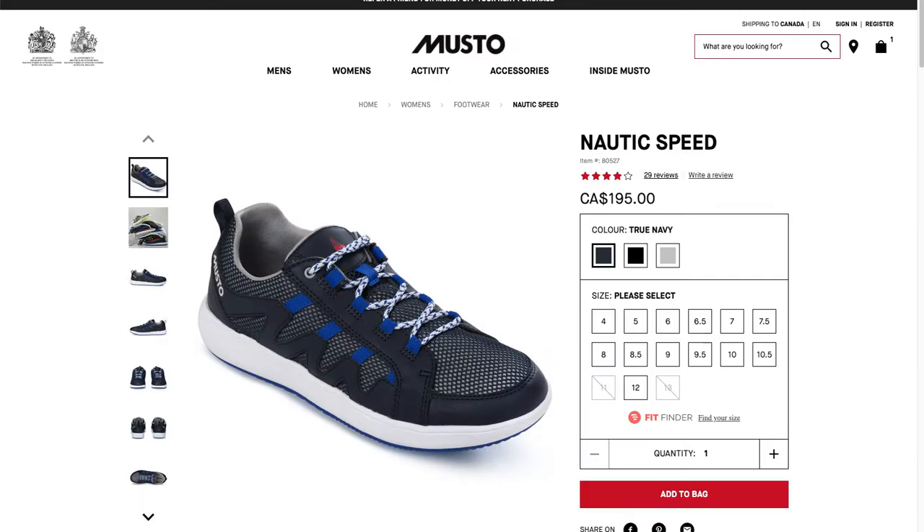Taking it one step further in the customer journey, we turn next to the product detail page. On the product page, visitors need to be able to find their size. Musto uses the Fit Finder tool to help their customers find the right size and ultimately feel more confident to make the online purchase. We don't see this with all the other brands, who should consider testing these solutions to see if they'll work for their customers.